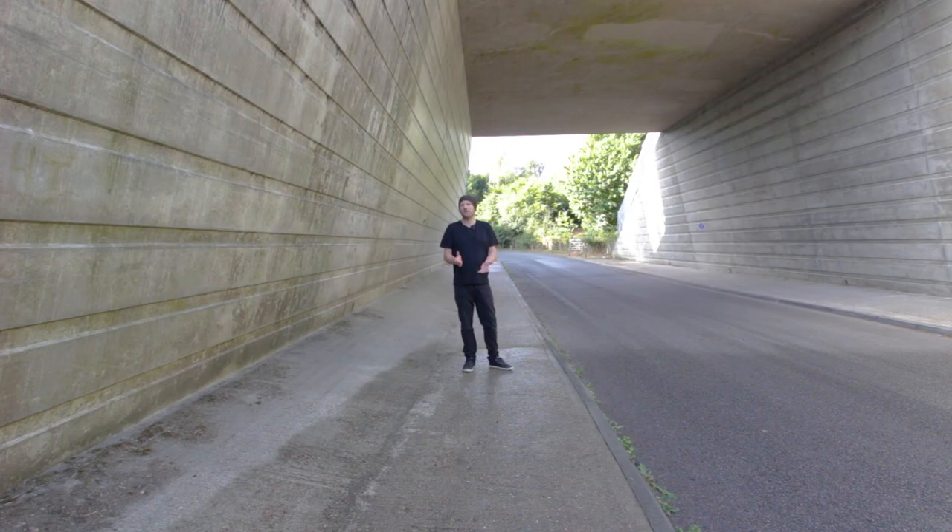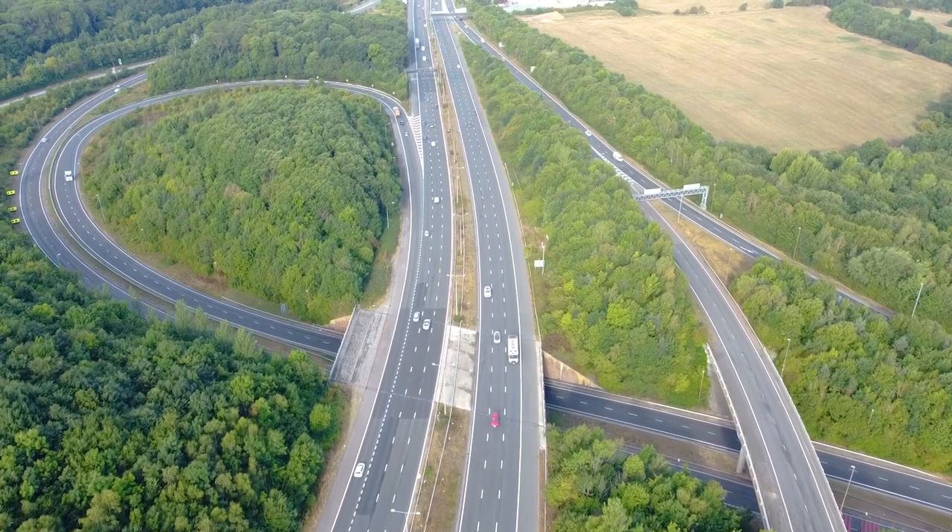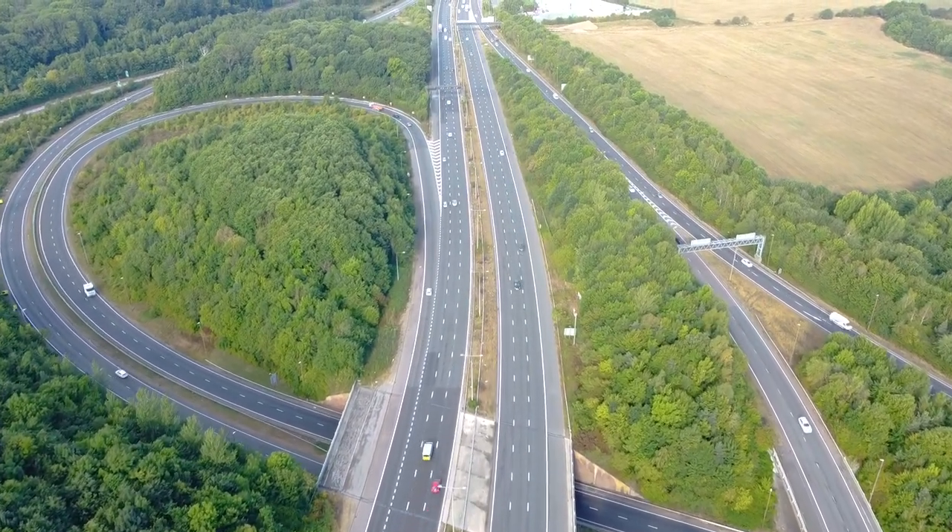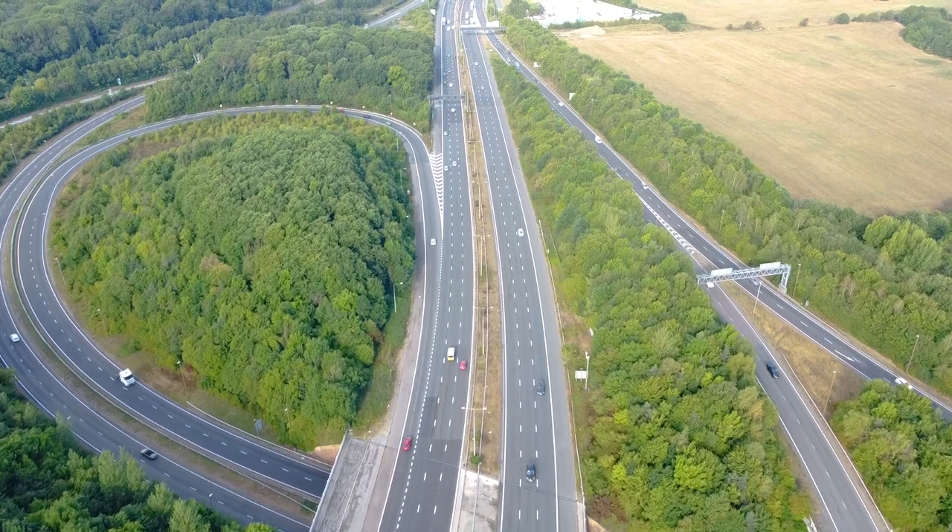The original idea was that the M2 would run all the way from London down to Dover but as we can see today they only got round to upgrading part of the route. It would seem that they had second thoughts after seeing the traffic numbers fall following the opening of the M20 motorway not far from here. The remaining parts of the A2 that weren't upgraded to a motorway became a dual carriageway instead, and this was deemed appropriate for the traffic levels at the time.